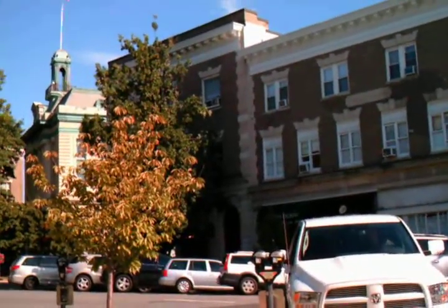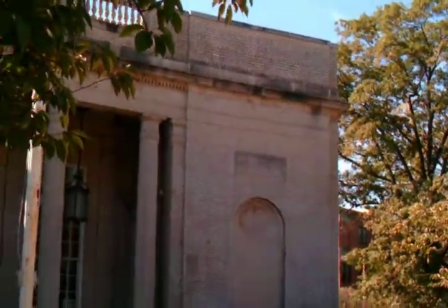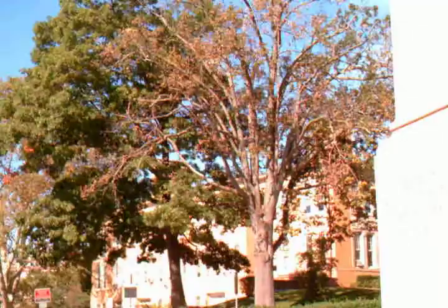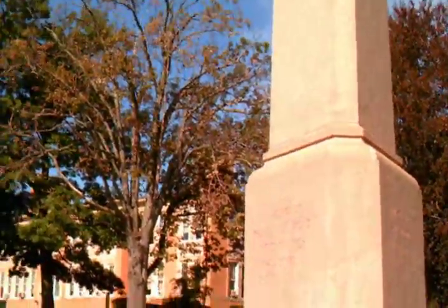There's a Starbucks over there. There's the Greenwich Post Office over here — soon to be vacated. Got to make sure I don't get any people in the picture. Now I'll pause it.